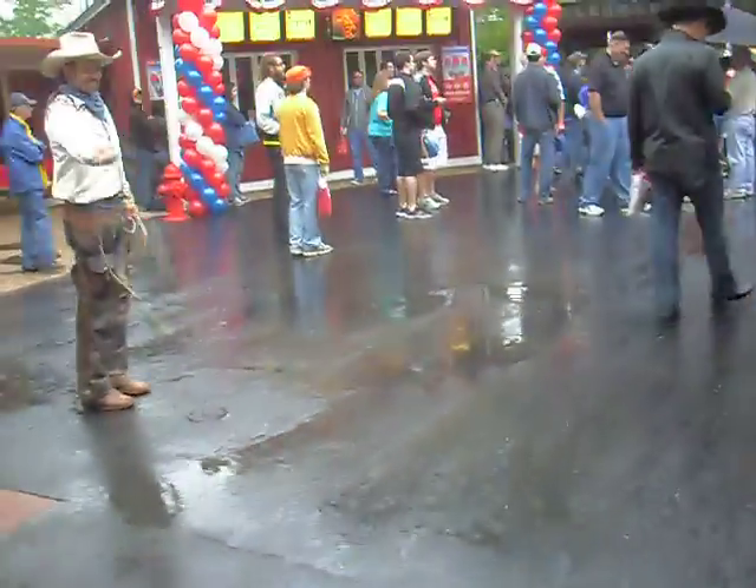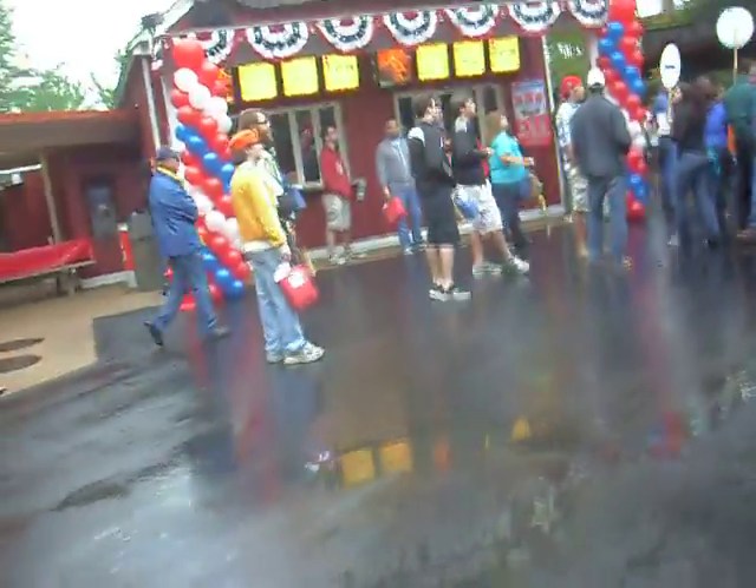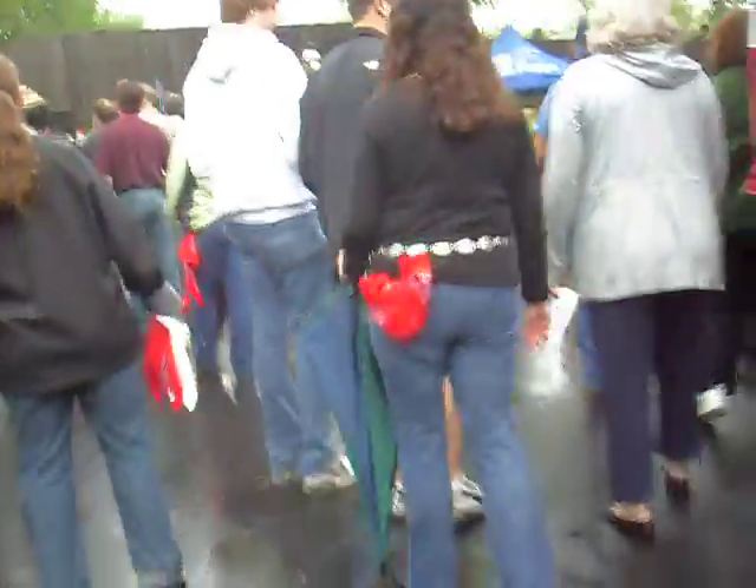Thank you for joining us. It's a really good morning. It's a few years in the making, and maybe even a little longer, that we're going to be able to reopen the Texas Giant using new technology.